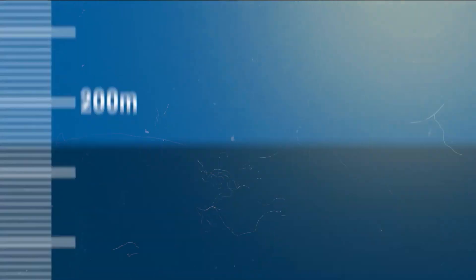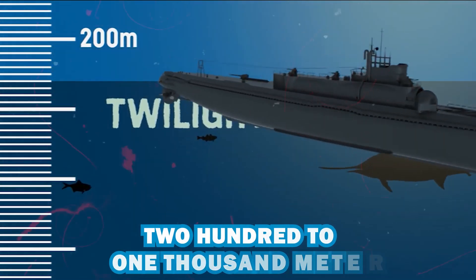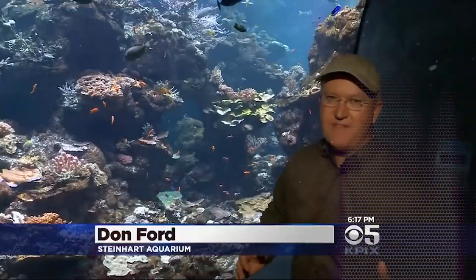Chapter 1: The Twilight Zone. About 200 to 1,000 meters under the ocean is the Mesopelagic Zone, also called the Twilight Zone. A small amount of sunlight gets here, but not much. When divers arrived at the Twilight Zone, they found something unusual — fish, new species that have never been seen before.